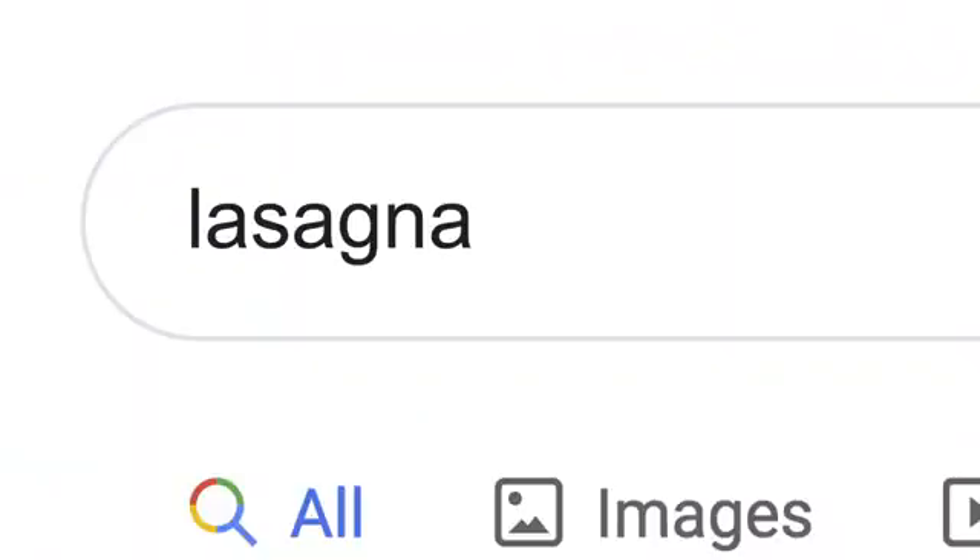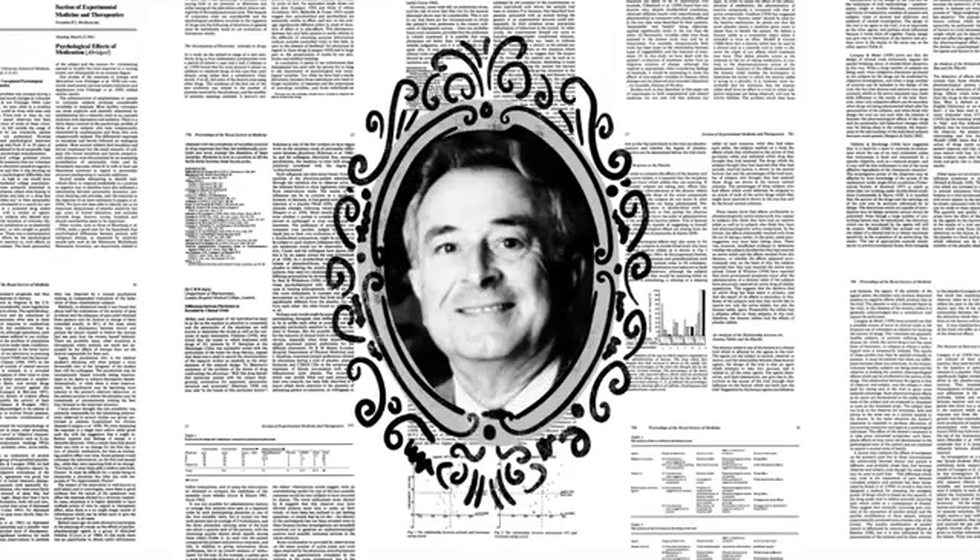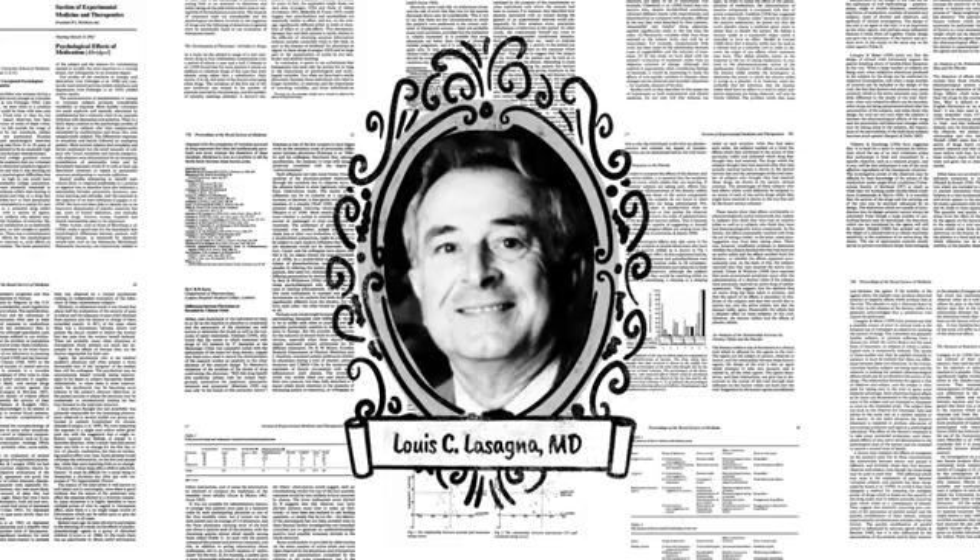The word lasagna shows up a lot on the web: pages about the history of lasagna, articles by scientists whose last name happened to be lasagna — stuff other people might be looking for. But if you're hungry, randomly clicking through millions of links is no fun. This is where Google's ranking algorithms come into play.